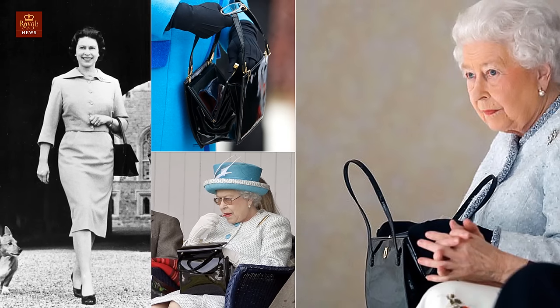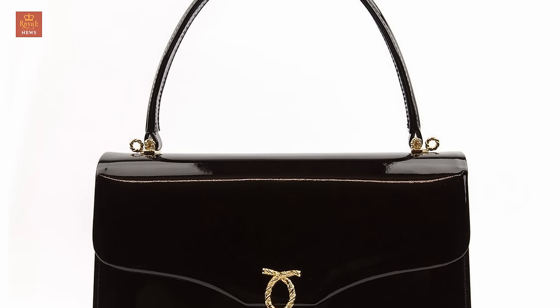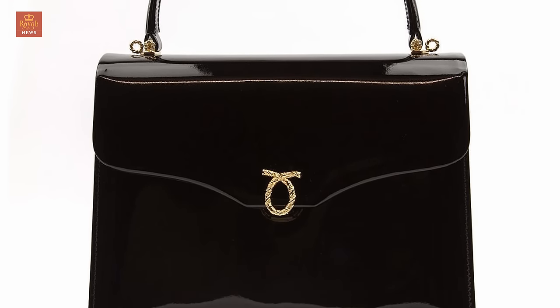7. Bags of style. She owns more than 200 Launer bags and favors the Royal and the black patent Traviata, which has a longer handle to ease the process of handshaking.